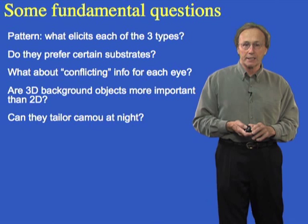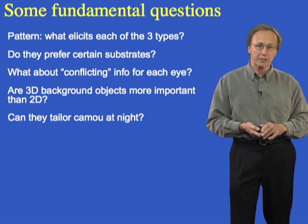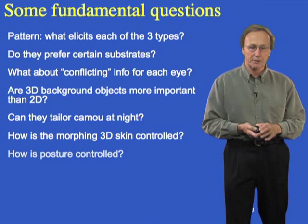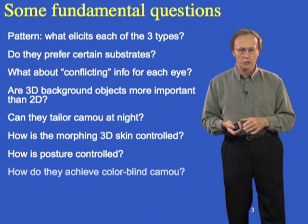What about camouflage at night? Can they really control these camouflage patterns under dark conditions? That would require them to see in the dark, and there are many nocturnal predators. How is the skin texture controlled? The skin of these animals can morph into 3D — a great feature of camouflage. And how is posture controlled? It makes a big difference whether arms are stretched or tucked in terms of camouflage effectiveness.